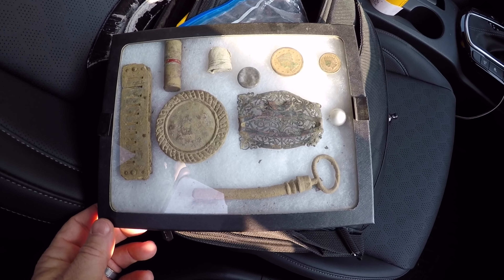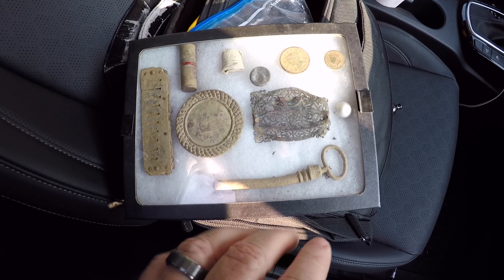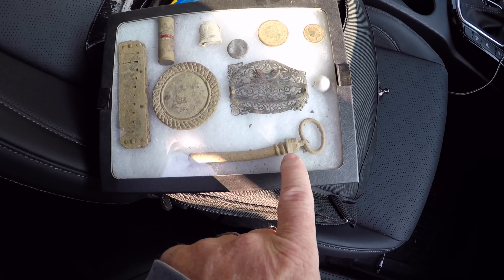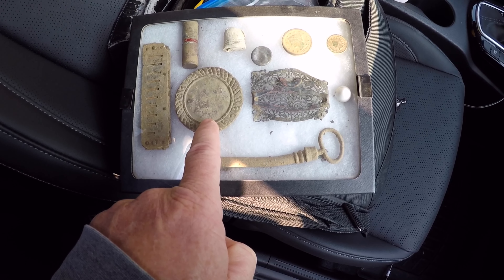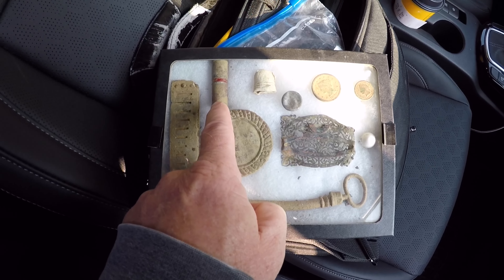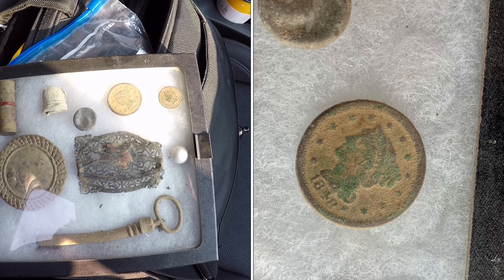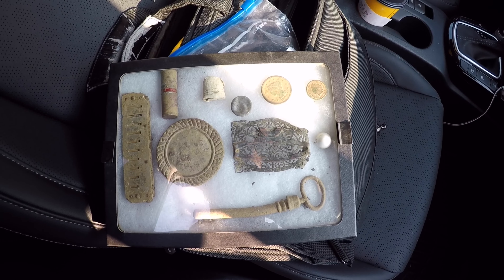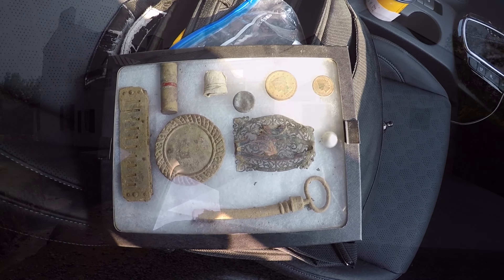Before we head out to this new permission Aaron has, I want to show you what he found in an hour hunt on this property. High hopes. This is a syringe from Civil War era, a rosette off of a horse bridle, harmonica, lipstick tube, 1848 large cent, and an Indian head penny. So this property does have huge potential — it is 10 acres and a 1700s house.